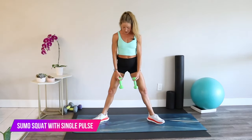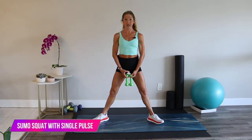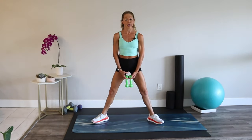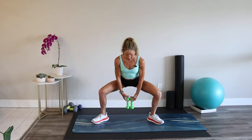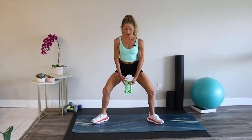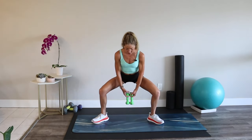Take your legs wide, toes out, heels in, and bring your weights together inside your legs. Shoulders down and back, butt and abs tight. Squat down, come up a little bit, lower a little bit, then come all the way up — squeeze your glutes. I'm hinging, sending my legs back and down, keeping my knees behind my toes, abs squeezed. I'm feeling a burn in my thighs, my buns, and also my abs because I'm using my core to brace.